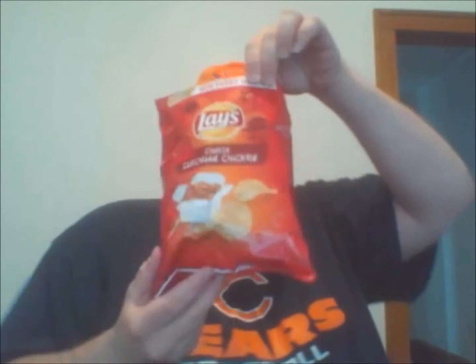First of all, we've got the Lay's Wavy Greek Tzatziki, the Brazilian Picanha, the Lay's Kettle Cooked Indian Tikka Masala, and Lay's Chinese Sichuan Chicken. I have not tried any of these yet and I'm going to right now — we'll open up the first one and try the Greek Tzatziki.